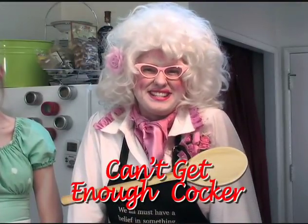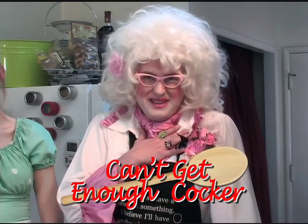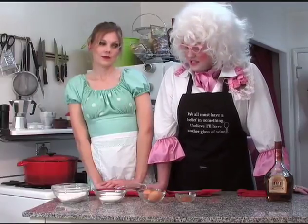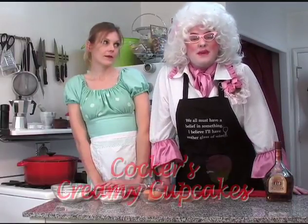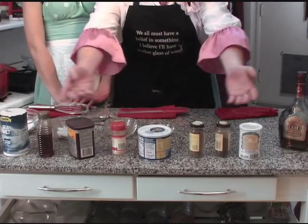Hello and welcome to the cooking segment on Can't Get Enough Cocker. I'm your host, the one and only Betty Cocker. On today's show we're going to teach you how to make Cocker's Creamy Cupcakes. Here we have all the ingredients we need right in front of us. And to help us today we have my assistant Candy.